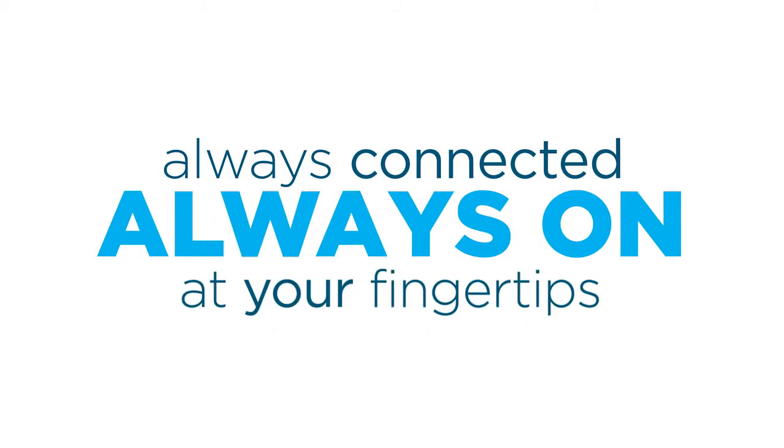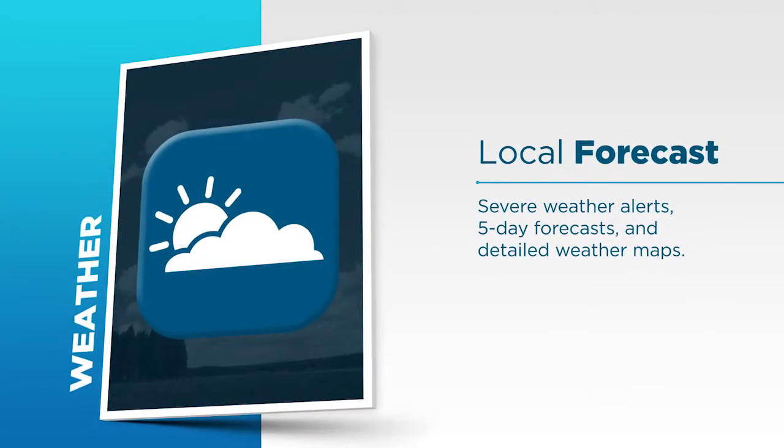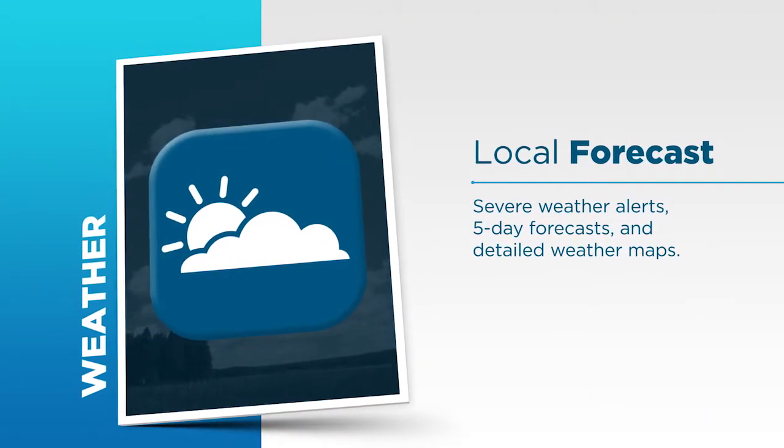It's really easy to use. Travel Link is always on, always connected, and right at your fingertips. So what kind of information can you access? Check out these features.